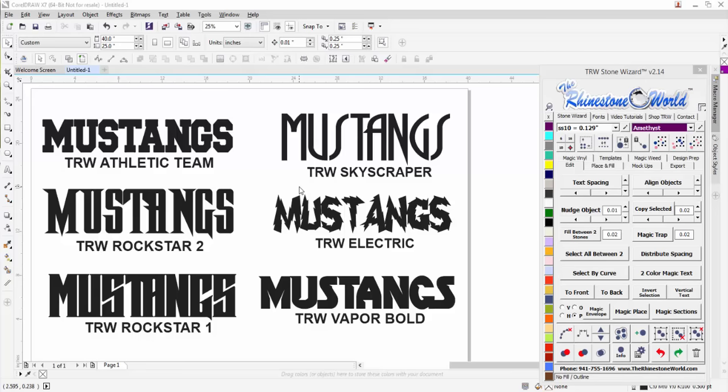Hey there TRW crew, Matt Vassallo here with therhinestoneworld.com. In this video I just wanted to show you a few of our new true type fonts that we created — different fonts that I wanted for my business for creating whether it's a t-shirt, a sublimated mug, anything with screen printing, heat transfer vinyl — different cool unique fonts.